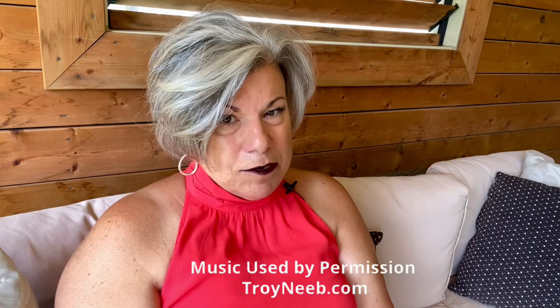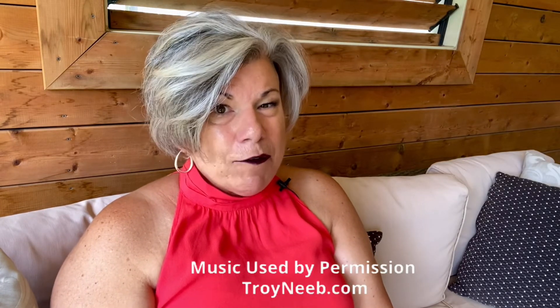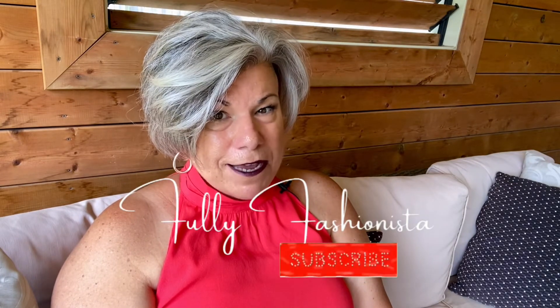I hope you've enjoyed Rediscovering Reitmans as much as I have. Thank you so much for joining us today. If you have enjoyed the video, please give it a thumbs up, and in the comments section below, let us know which look is your favorite. Until we meet again, this is Karen for Fully Fashionista, reminding you to style your statement every day.